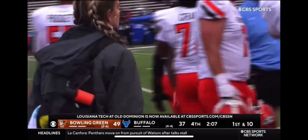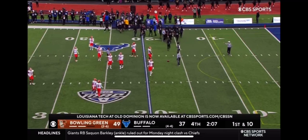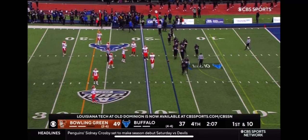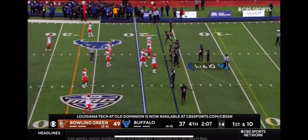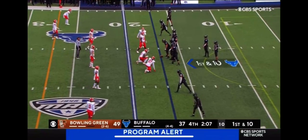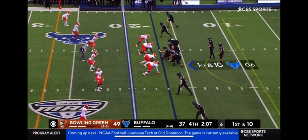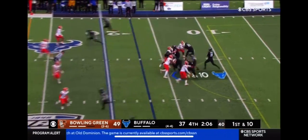Louisiana Tech-Old Dominion game underway, now available at cbssports.com/cbssn. We'll get you out there as soon as this one is over here from UB Stadium. UB still has those two timeouts, but now they need to get chunk plays. They usually like to go to Keyon Williams, bottom of your screen, against Devin Taylor. Still only single high safety for Bowling Green.